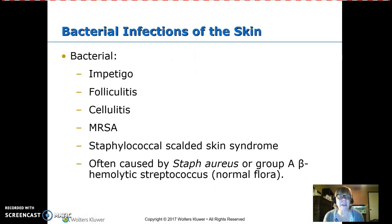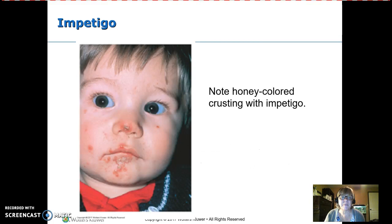Bacterial infections of the skin include impetigo, folliculitis, cellulitis, MRSA, and staph infections. These are often caused by Staphylococcus aureus or group A beta-hemolytic strep. Staph and strep are normal skin flora — the problem occurs when there's a break in the skin and they get beneath the protective layer.